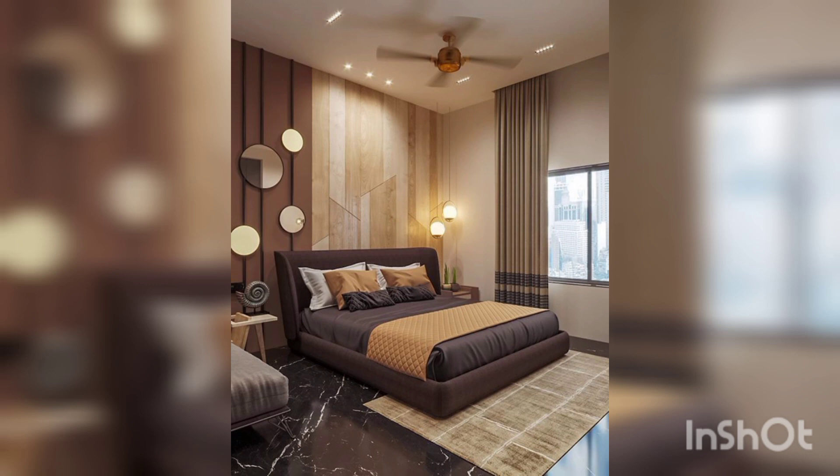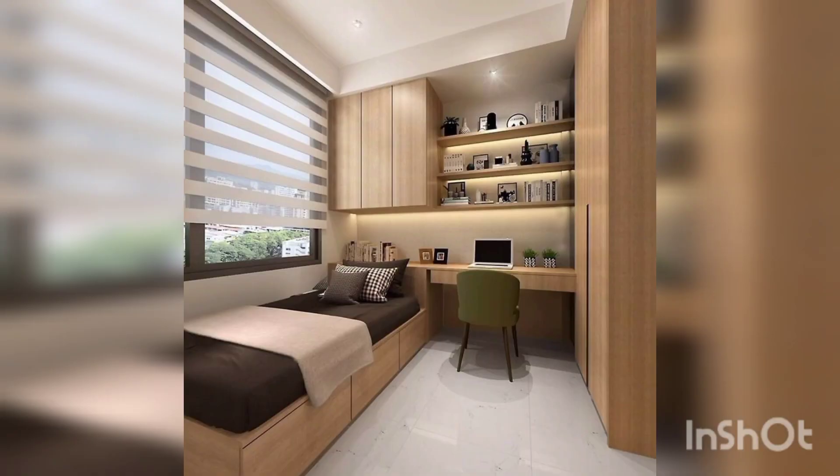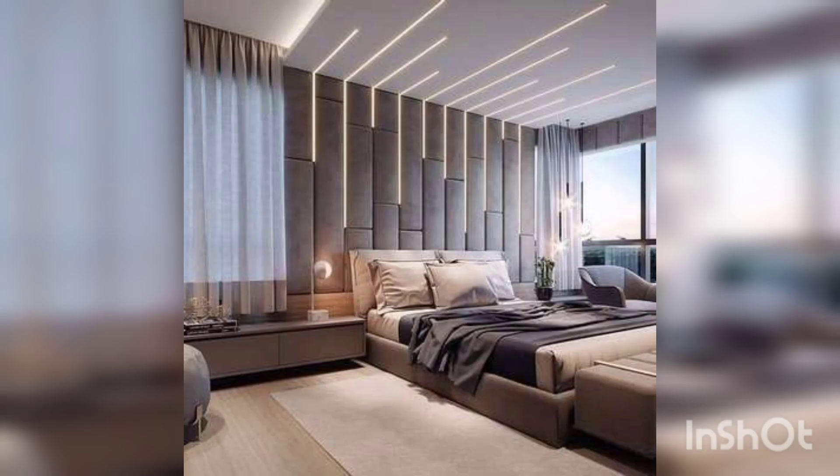If you use your bedroom for energizing, choose bright colors — reds, oranges, and yellows — and add stimulating elements such as artwork, mirrors, and bold patterns.